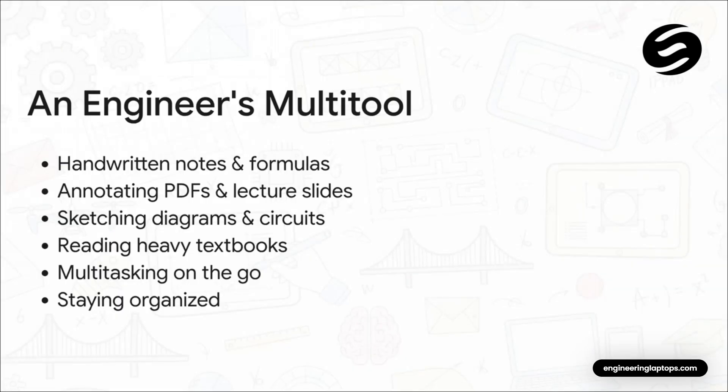Let's be super clear about something: an iPad is not a replacement for your heavy-duty engineering laptop. You're still going to need that for your big software. But where it really shines is in the day-to-day stuff — scribbling down complex formulas without a million pieces of paper, marking up lecture slides right as the professor is talking, or quickly sketching out a circuit diagram. It's like a perfect digital multi-tool that can seriously lighten your backpack and make your whole workflow so much smoother.